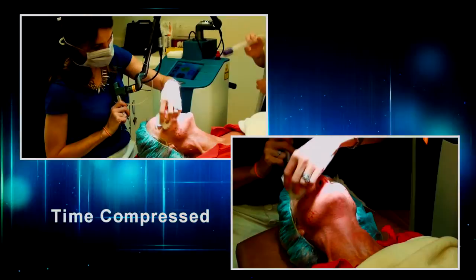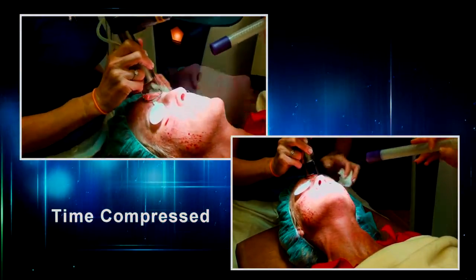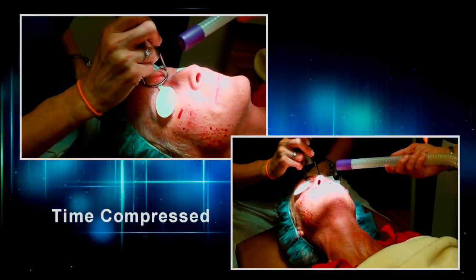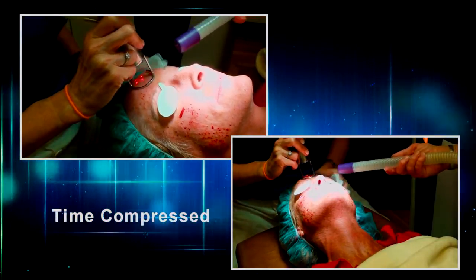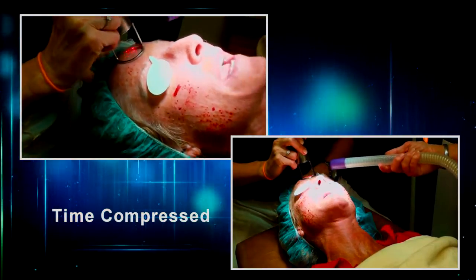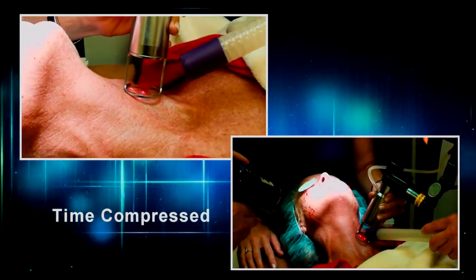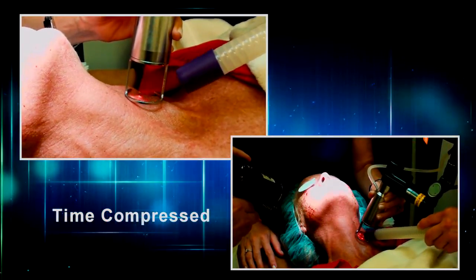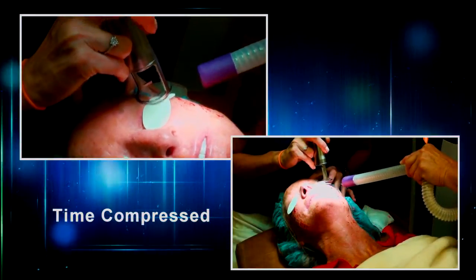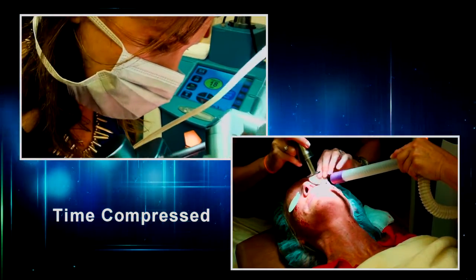We're going to go back over the skin now with another polishing tool. This is going to enhance the collagen production and give her a very smooth, even complexion. The results you'll start to see immediately. Within about a week, the worst of the healing is done — so you've got about a week of social downtime, two weeks if you don't want to answer any questions. Patients will age in reverse for an entire year.